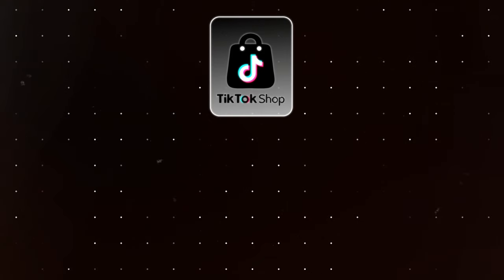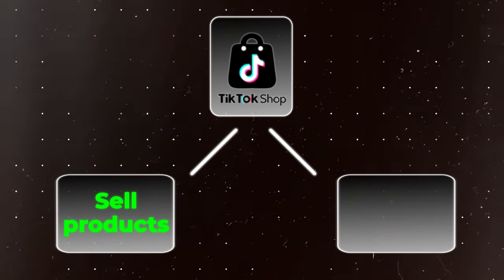Let's take a step back and talk about what the TikTok shop affiliate program is. TikTok shop has two sides — you can sell products or you can promote other people's products. That is the TikTok shop affiliate program. And in order to get your TikTok shop affiliate account approved, you have to have a TikTok account with at least 5,000 followers.